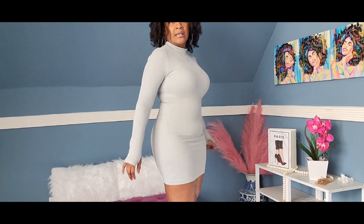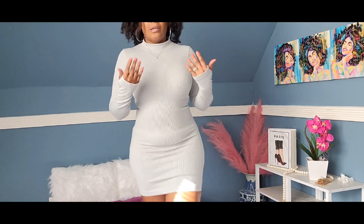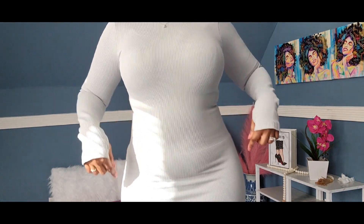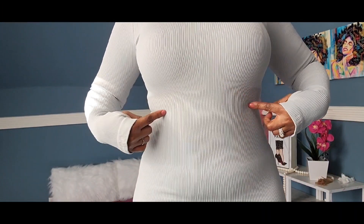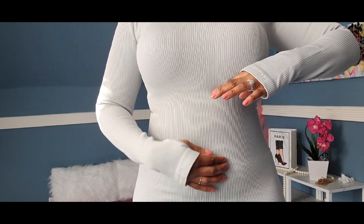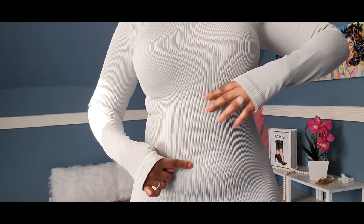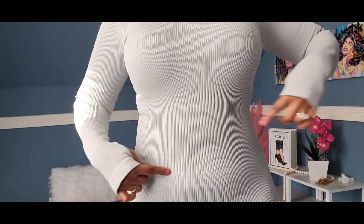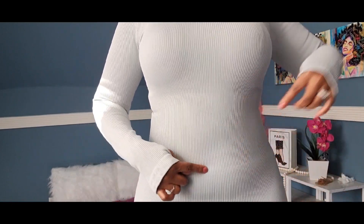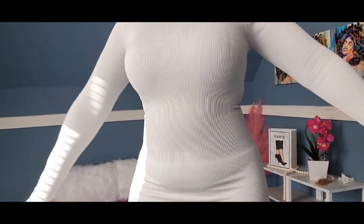Let me come up closer so you can see. The tummy control panel — if you can see the lines — starts from here, right above my belly button, from here to here. That's the tummy control area.